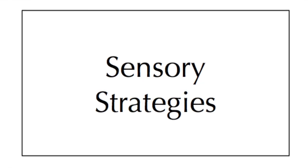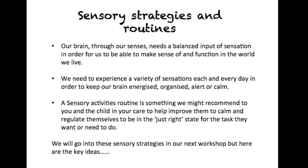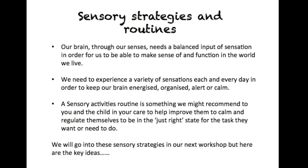Finally for this workshop, I will talk through why we use sensory strategies to help children function in their everyday lives. Our brain, through our senses, needs a balanced input of sensation in order for us to make sense of and function in the world that we live. We need to experience a variety of sensations each and every day in order to keep our brain energised, organised, alert or calm. A sensory activities routine is something we might recommend to you and the child in your care to help regulate themselves to be in the just right state for the task they want or need to do.